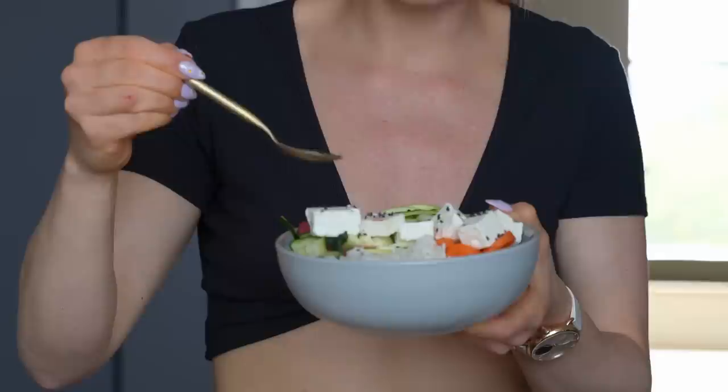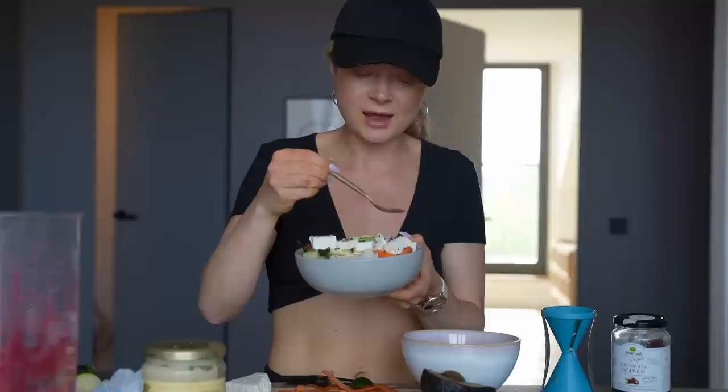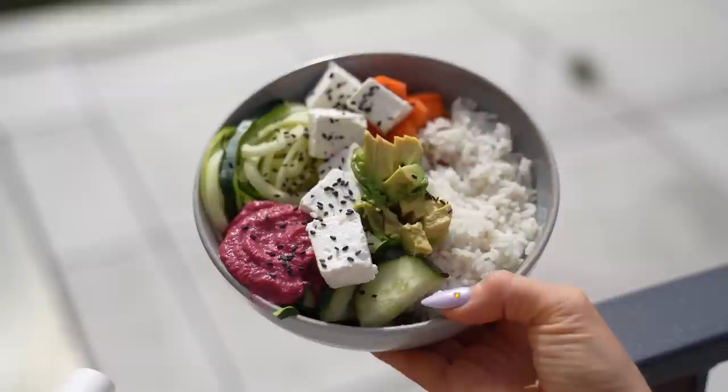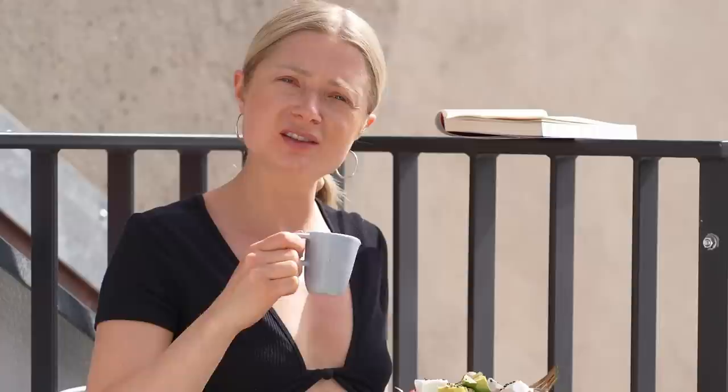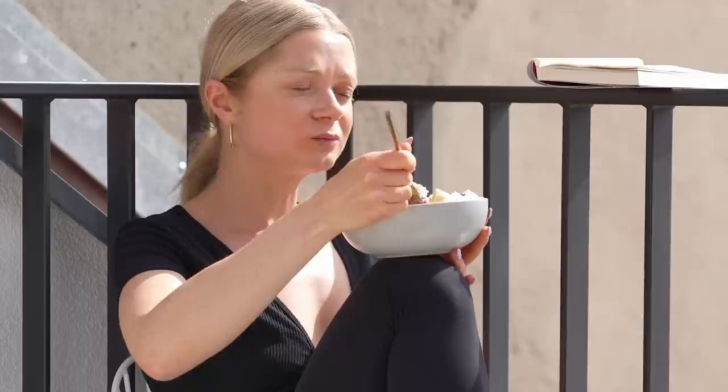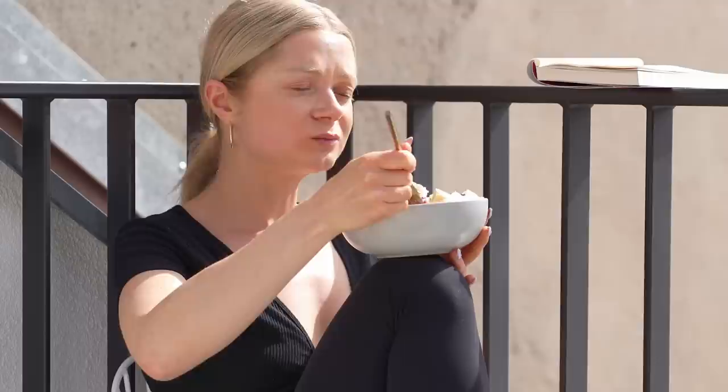This is so pretty — the final result looks so good! I decided to go outside and eat on the balcony because it's a beautiful day. The dressing is apple cider vinegar, Dijon mustard, and a little bit of olive oil.